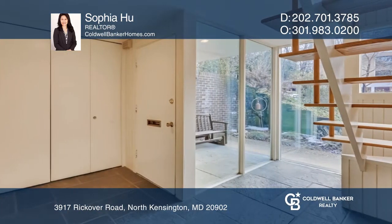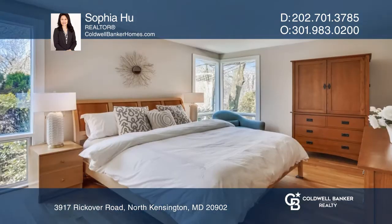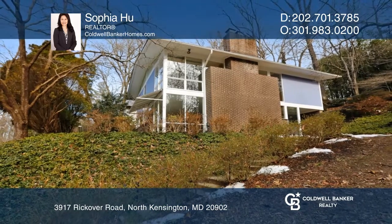The upper level features a living room with floor-to-ceiling windows, an updated kitchen with granite countertops, three bedrooms and two bathrooms. Sophia Hu would love to give you a private tour.